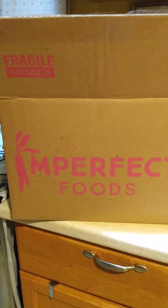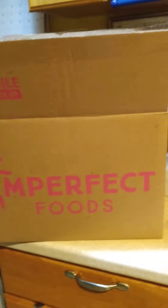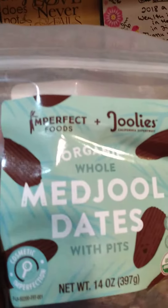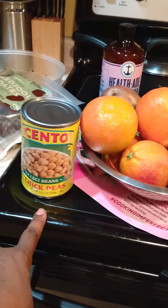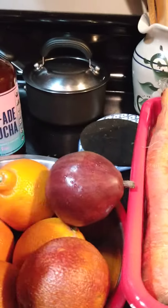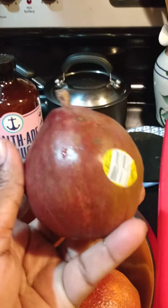This is my first Imperfect Box — let me show you what I got. I got some dates, kombucha, and a chickpea box. Then there's red blood orange, regular tangerine, and peach.